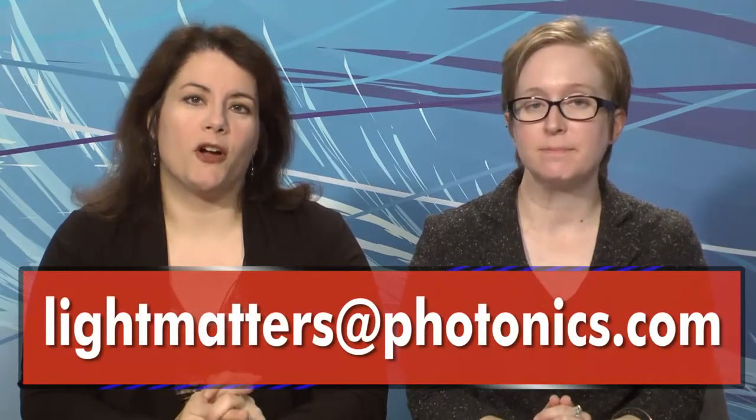That's it for this edition of Light Matters, the photonics industry's only weekly newscast. As always, you can write to us with your questions or comments at lightmatters@photonics.com. Thanks for watching and we'll see you next week.